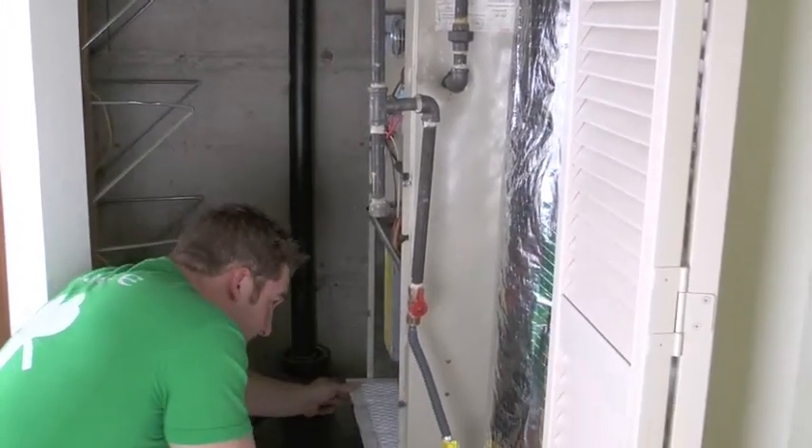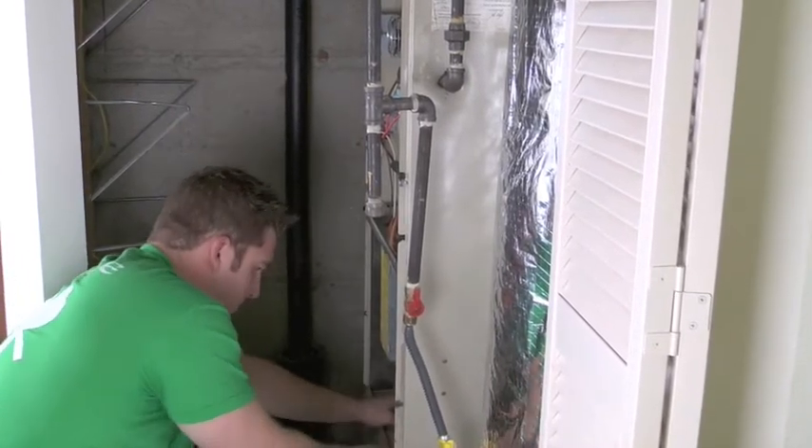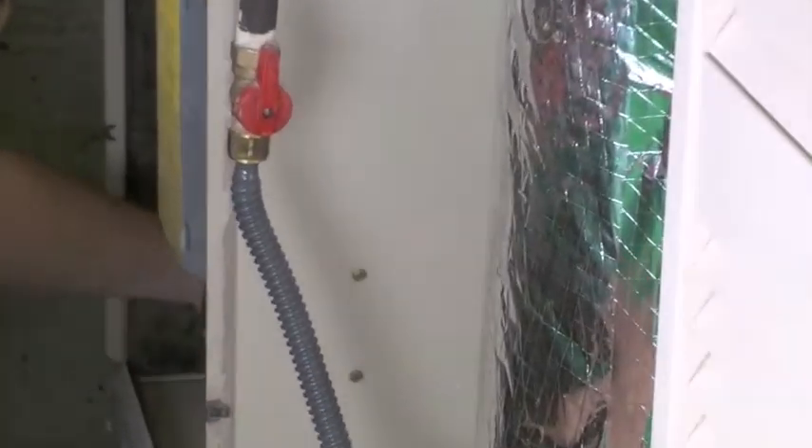Breaking stuff, fixing stuff. All right, snug fit but it's kind of in there.